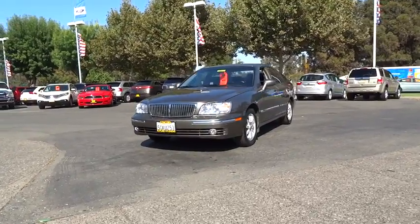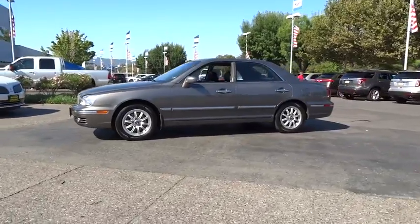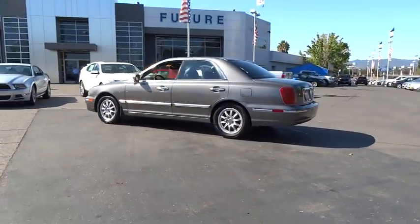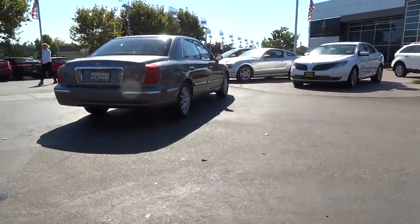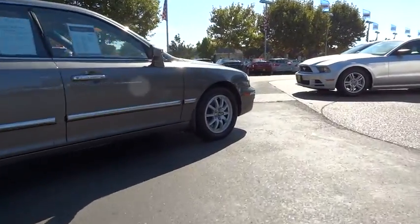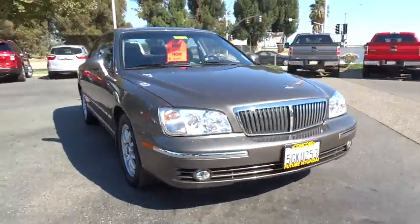2004 XG350. The XG350 is Hyundai's first attempt at a large car in the American marketplace. It is a comfortable car that is both easy to drive and service. The interior cabin offers ample space for front and rear seat passengers. Dash layout and design is more of a cross between a European and high-end Japanese sedan, and is priced below $10,000.